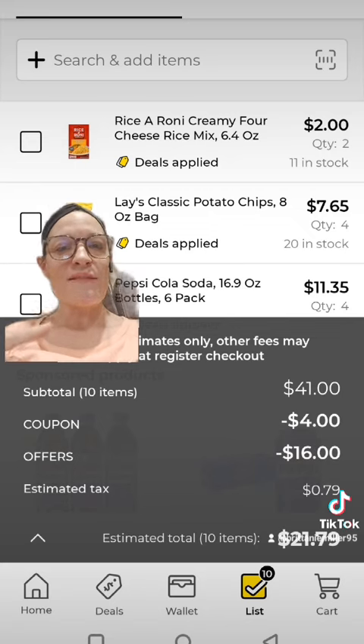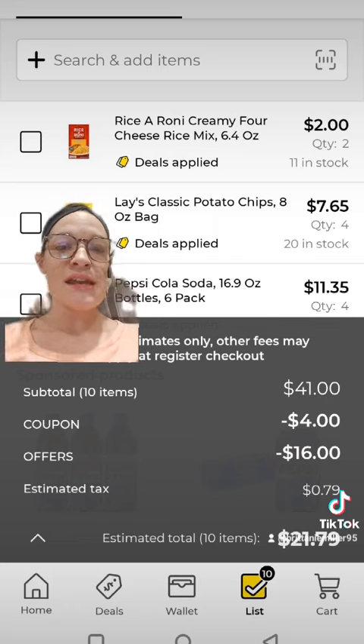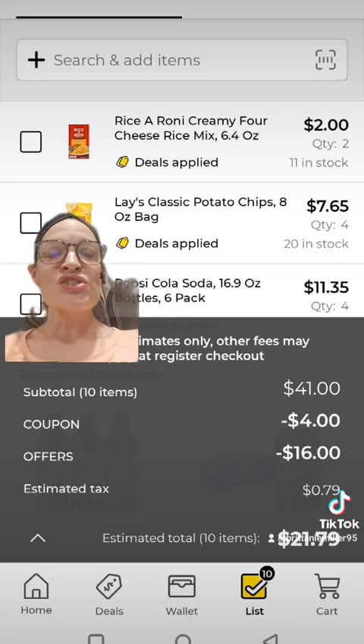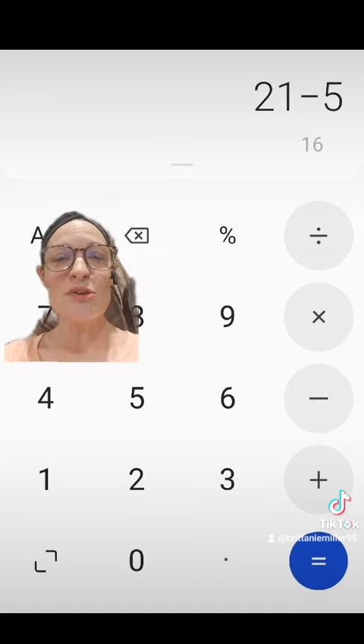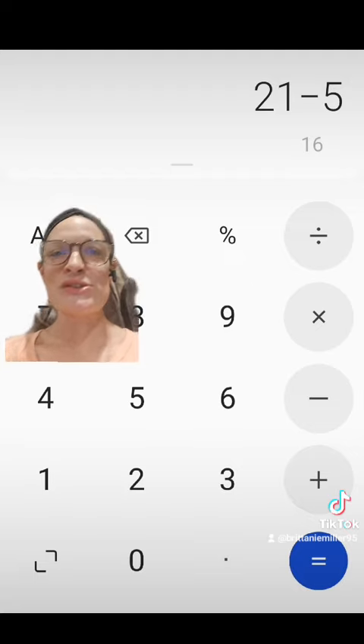When we get to checkout, we are at $41 in product. We have $16 in savings, and then we have $4 in digital coupons. After coupons, we are down to just $21 for these items. But don't forget, we still need to apply that five off $25 digital coupon, which makes all 10 of these products just $16 — which is amazing for some food deals.